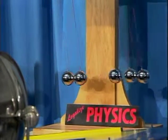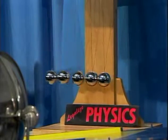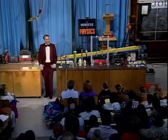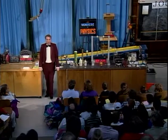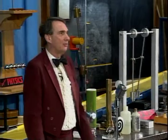Energy is conserved in this demonstration, except that you know the balls eventually will stop swinging. That's because some of the energy of motion is being transformed into other forms. Because of the friction of the balls swinging through the air, some of the energy of motion is transferred to heat.